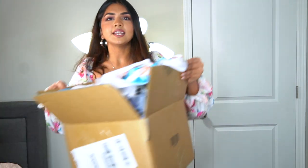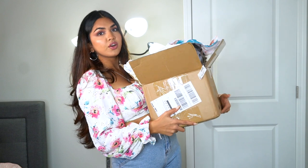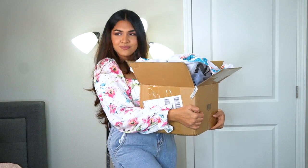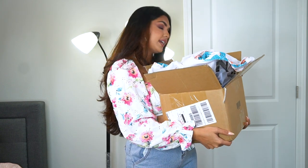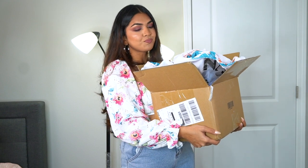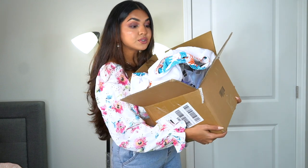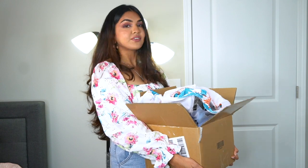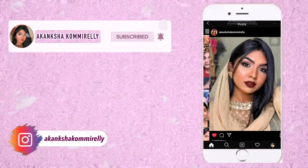I have the entire box here. I already opened it and tried a few things because I was going on a vacation — I went to Miami and came back. There are a few things I wanted to try on before the trip. There's one white swimwear piece I'm obviously not going to wear on camera, but the rest I will show. Let's get started!